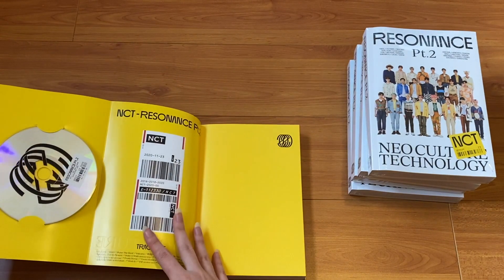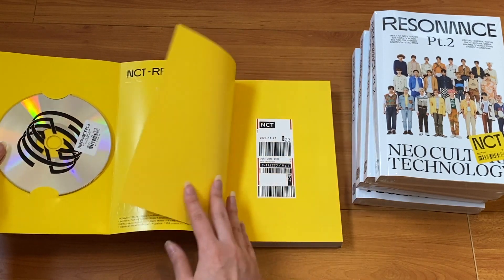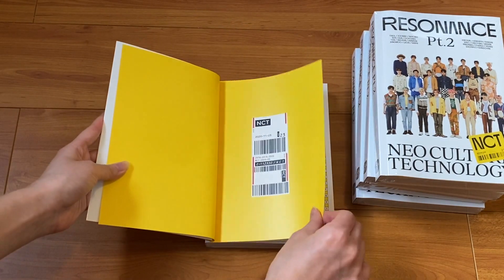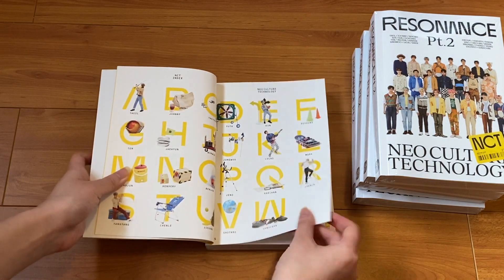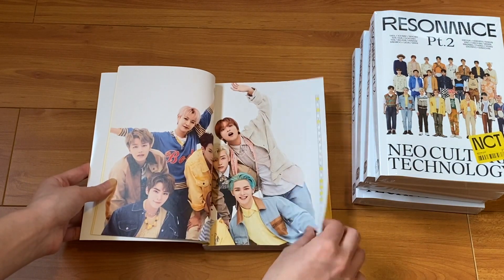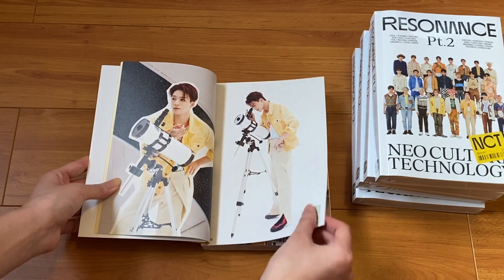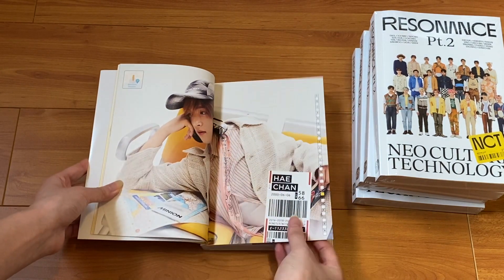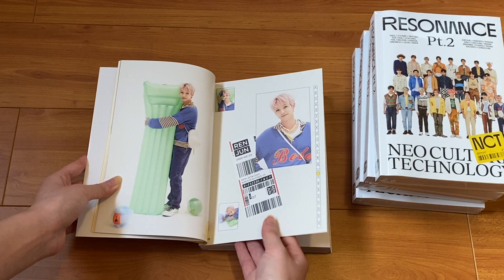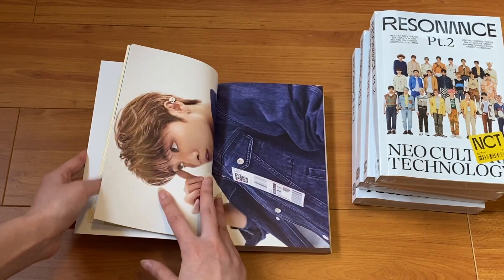I haven't looked at any of the unboxings for these, and this is so cute - I love the scanning. I'm gonna fold this in. This concept is really really cute - I'll try to flip as fast as I can because I know a lot of people have done unboxings already. Oh my god, he looks so good, I miss him a lot. I'm really bad at pronouncing it - I'm trying my best.